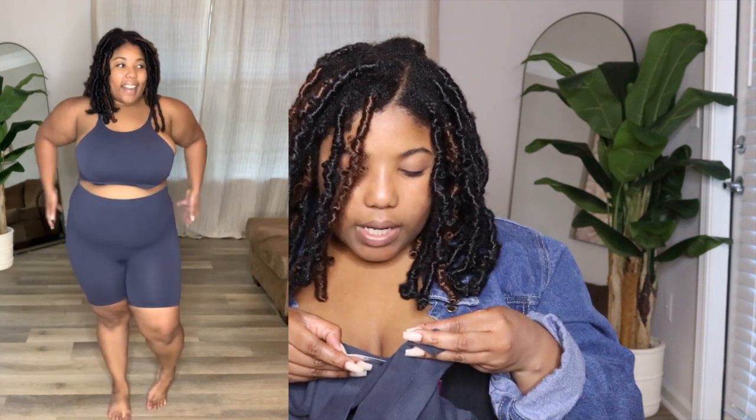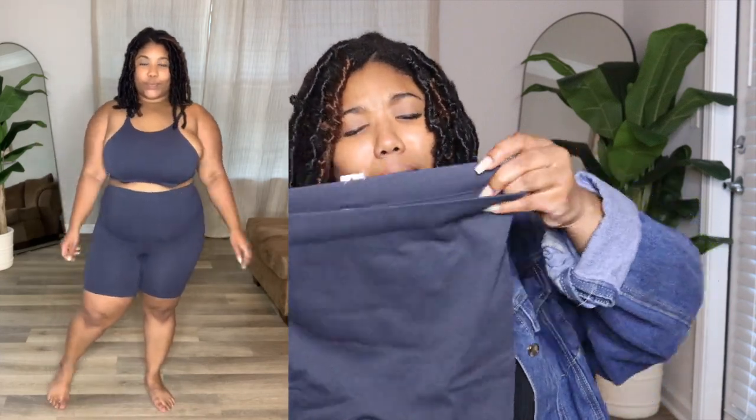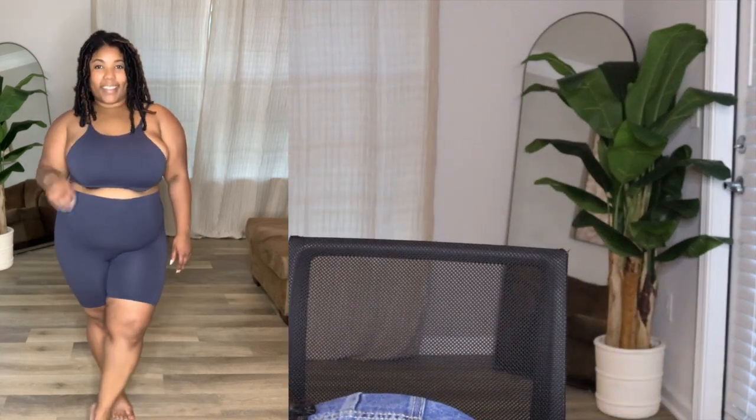It's 95% nylon and 5% spandex, so I just love the way it feels. I'm so excited to be wearing these around the house!